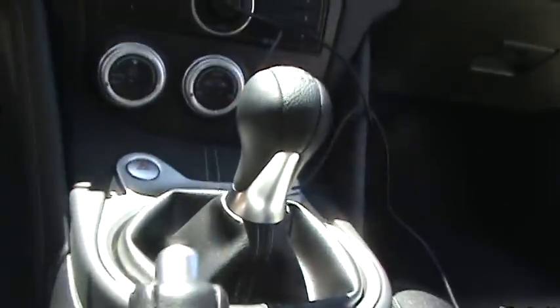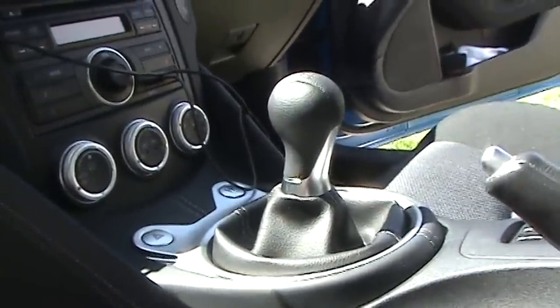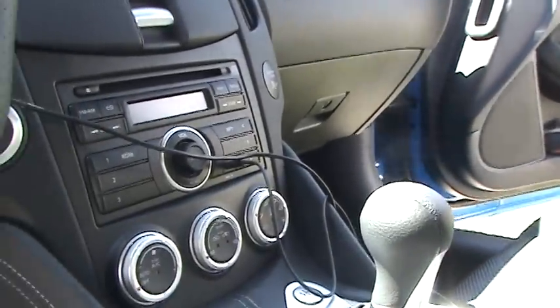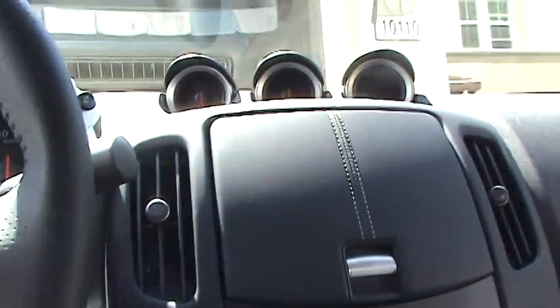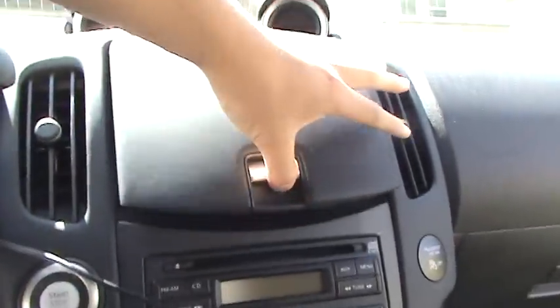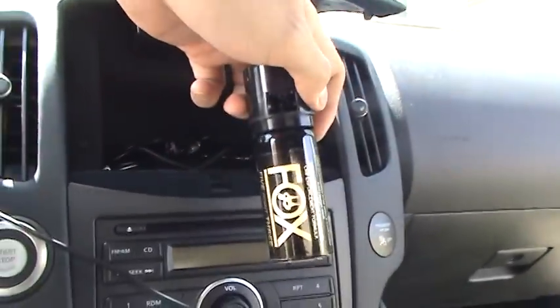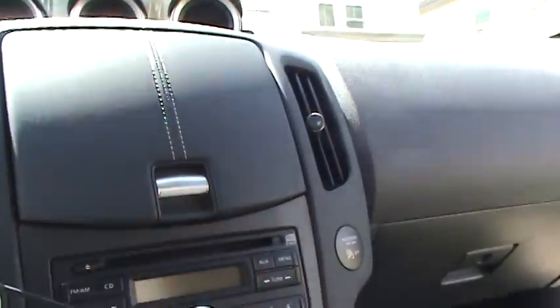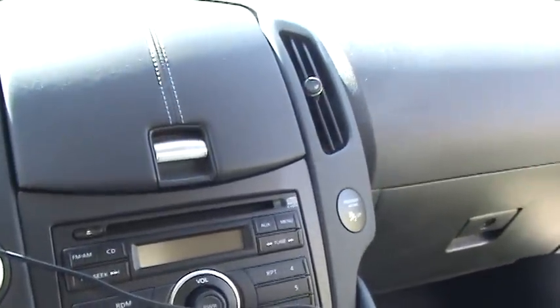Six-speed manual — this shifter is actually pretty nice. At first I thought it was kind of clunky, but after driving it for about 600 miles I've gotten used to it and I like it much better than my other cars. There's a little cubby — I just have my pepper spray in here, good to have handy. It's got a CD player, AM/FM, basic stuff.